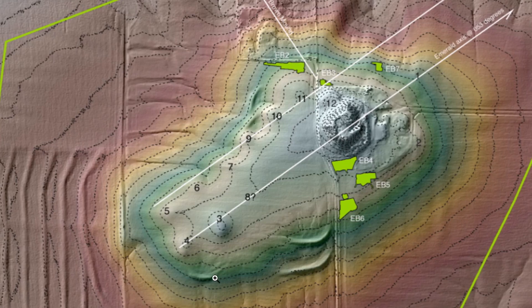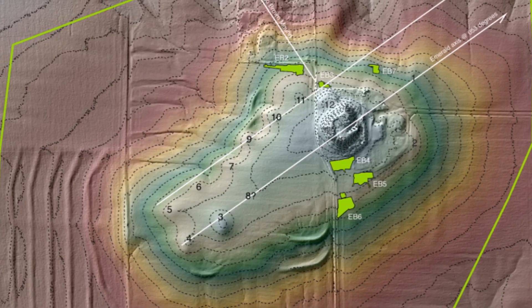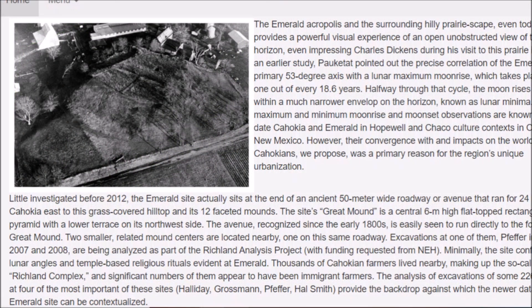There are some mounds visible at this end, and they think this is based on a lunar alignment. This was a really good article — it talks about the Emerald site's primary 53-degree axis with the lunar maximum moonrise, which takes place during one out of every 18.6 years. Halfway through the cycle, the moon rises and sets within a much narrower envelope on the horizon, known as the lunar minimum. Both maximum and minimum moonrise and moonset observation are known to pre-date Cahokian Emerald in Hopewell and Chaco culture contacts in Ohio and New Mexico.